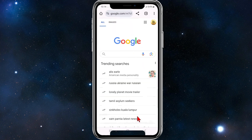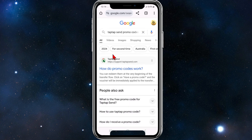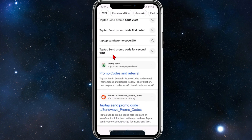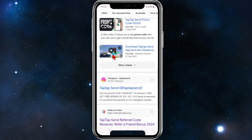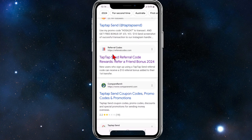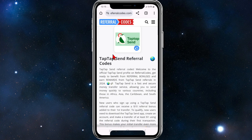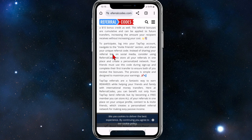For this demonstration, I'm going to head over to Google and inside the search box I'm going to type in 'Tap Tap Send promo codes.' Once I've done that, I'll click search. If we scroll down, you've got some sites offering different promo code deals, but the one I've found that works is referralcodes.com, so let's click into that site.